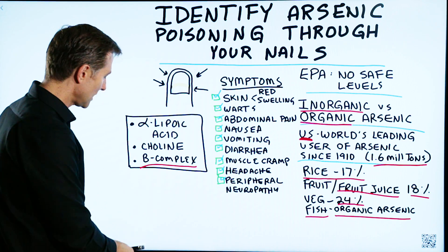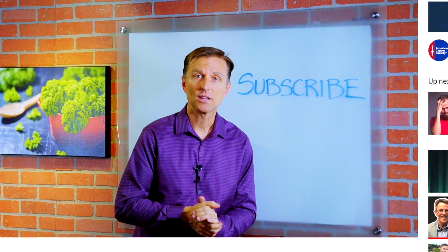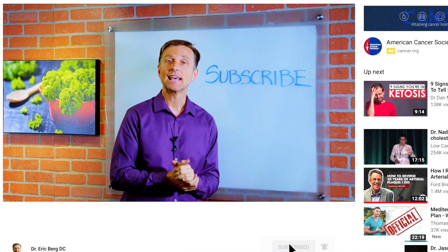All right, that's a wrap. Thanks so much for watching. If you want more knowledge on how to create a healthy body, subscribe now and get daily notifications.